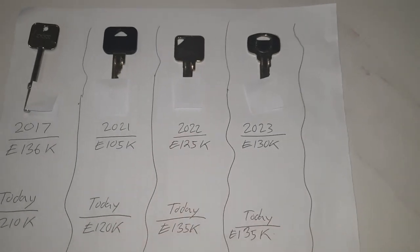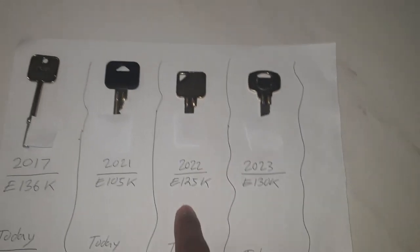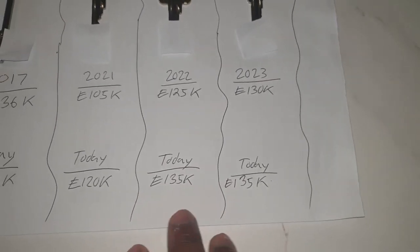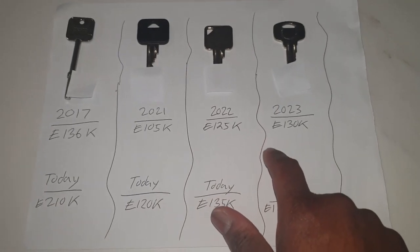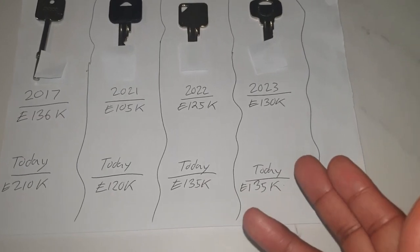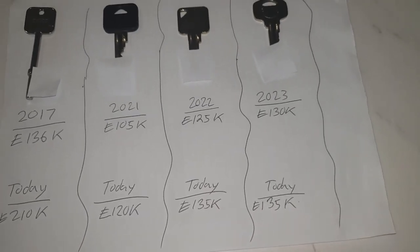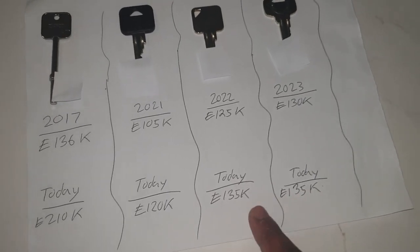My third property is my second buy-to-let. I bought that in 2022 for $125,000, and today it's worth approximately $135,000. My fourth property, my third buy-to-let, I completed two days ago in 2023. Purchase price was $130,000 and it's worth about $135,000 — so these two are both worth the same amount, and you'll see why.